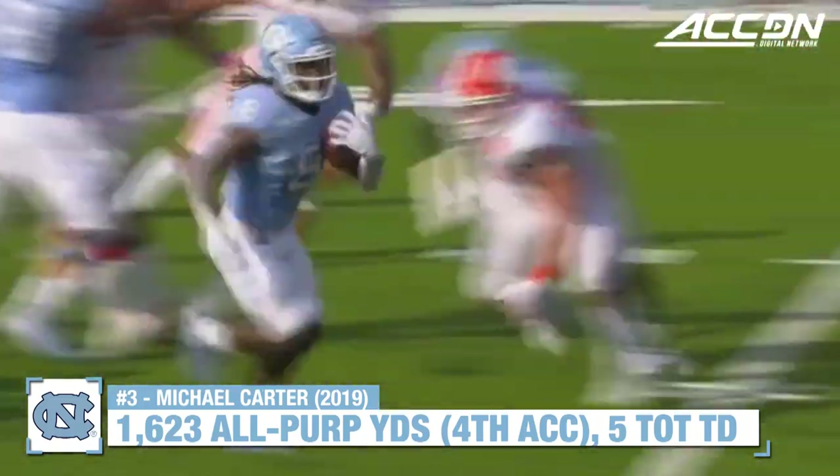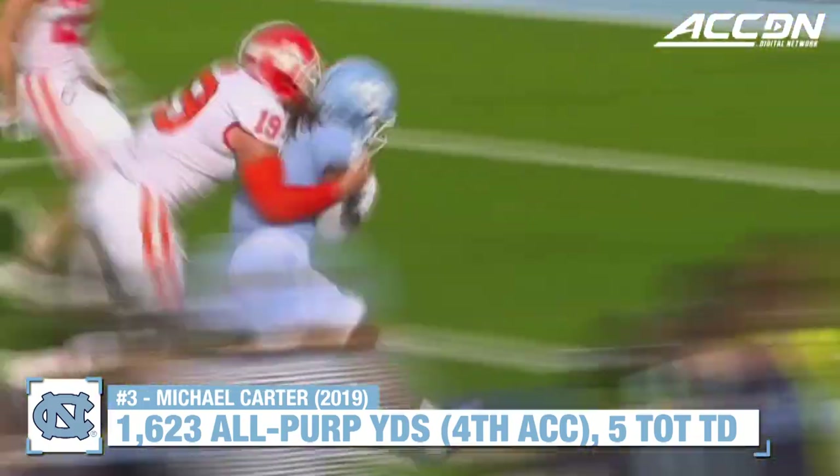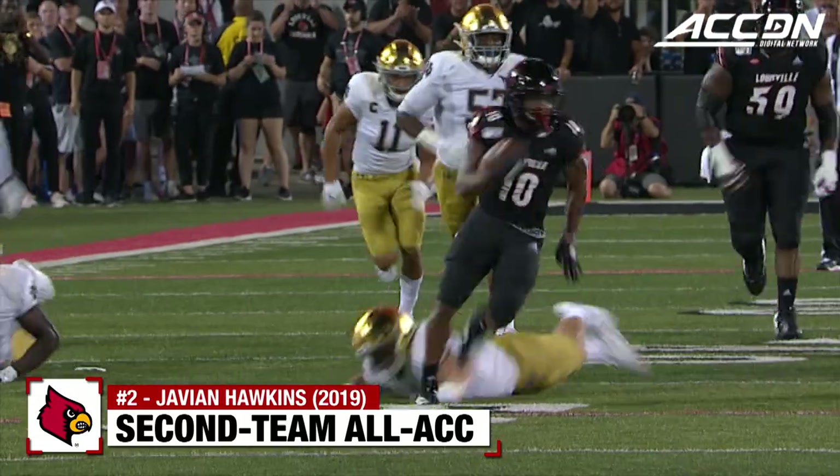Just five in the box defensively for Clemson, which means run, run, run — and Michael Carter does it beautifully. Option look again, and making a cut is Hawkins in the clear.